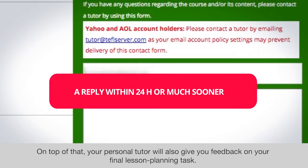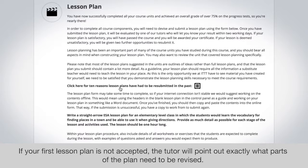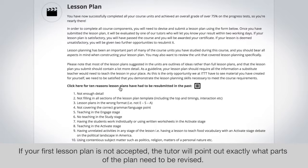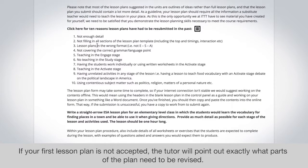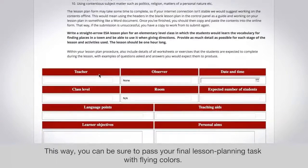On top of that, your personal tutor will also give you feedback on your final lesson planning task. If your first lesson plan is not accepted, the tutor will point out exactly what parts of the plan need to be revised. This way you can be sure to pass your final lesson planning task with flying colors.